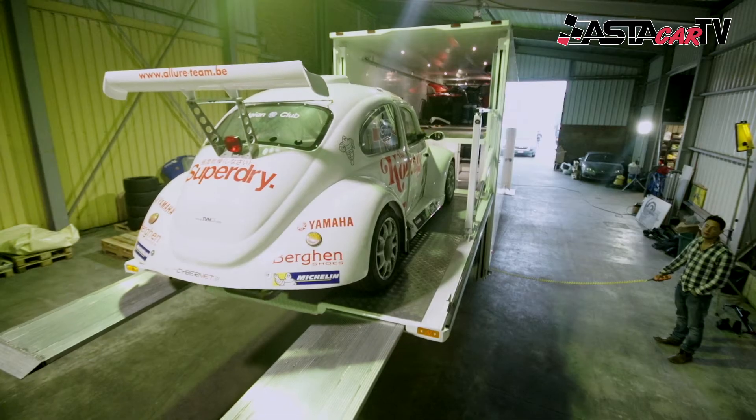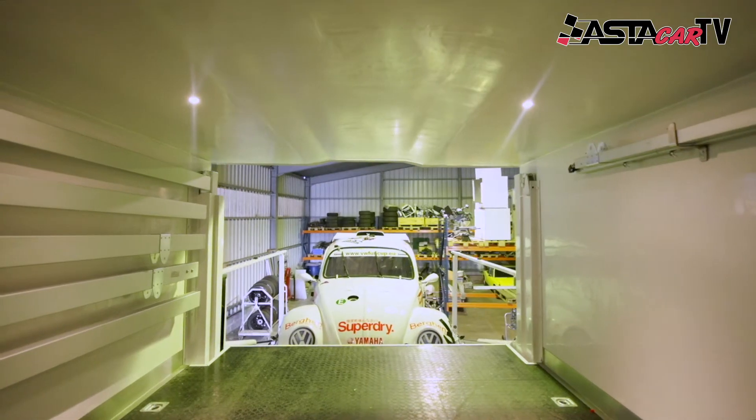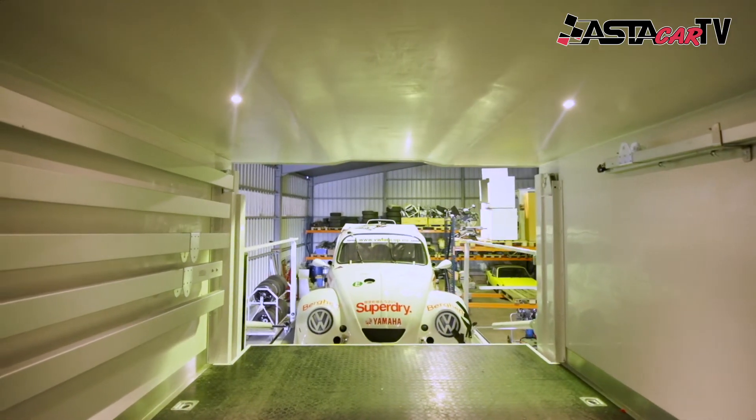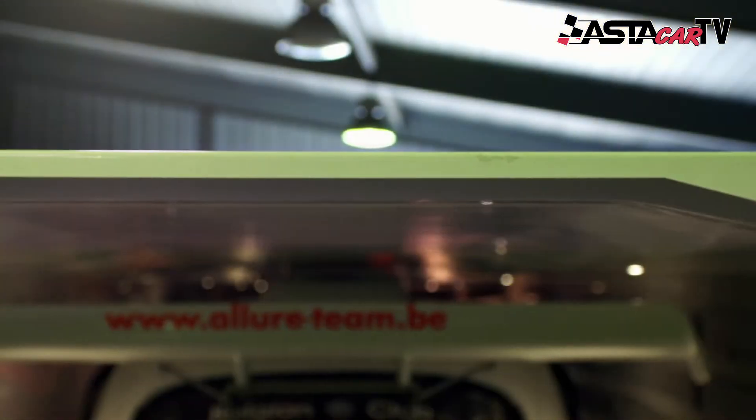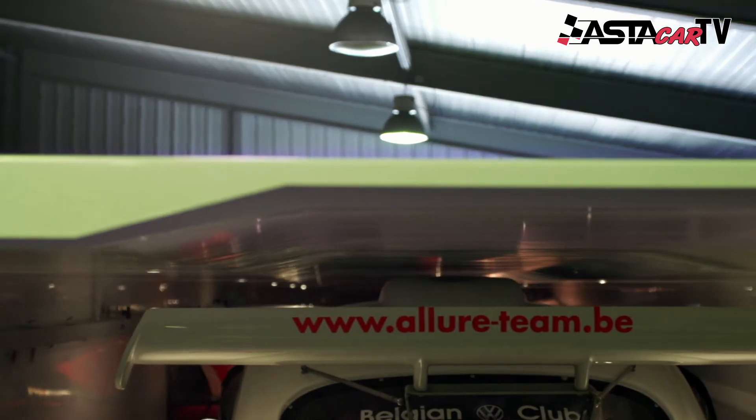Astakar 005 is a Z3 trailer designed for Allure Team Belgium. It can carry up to five cars in its double-decker compartment at the back. Although it's fixed, the slot at the very top of the trailer allows the fun-cut machines to fit without any problems at all.